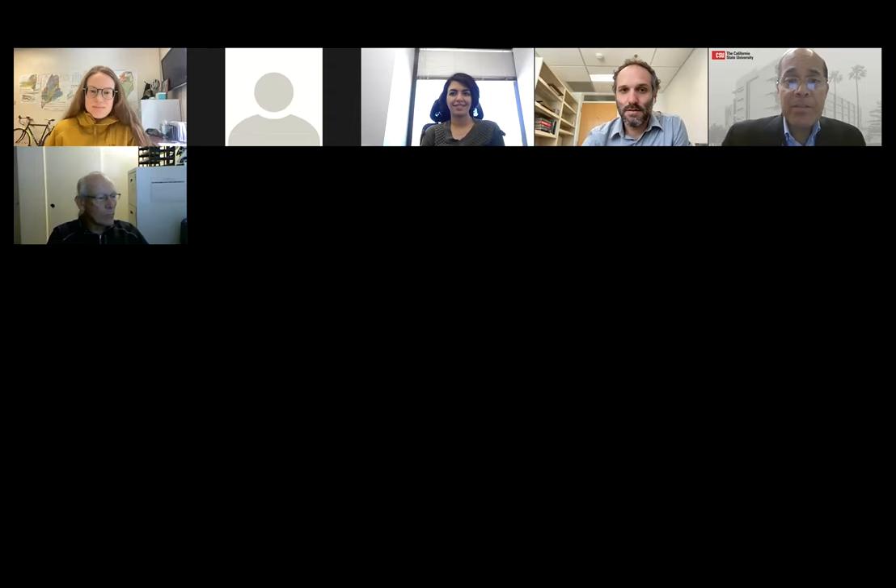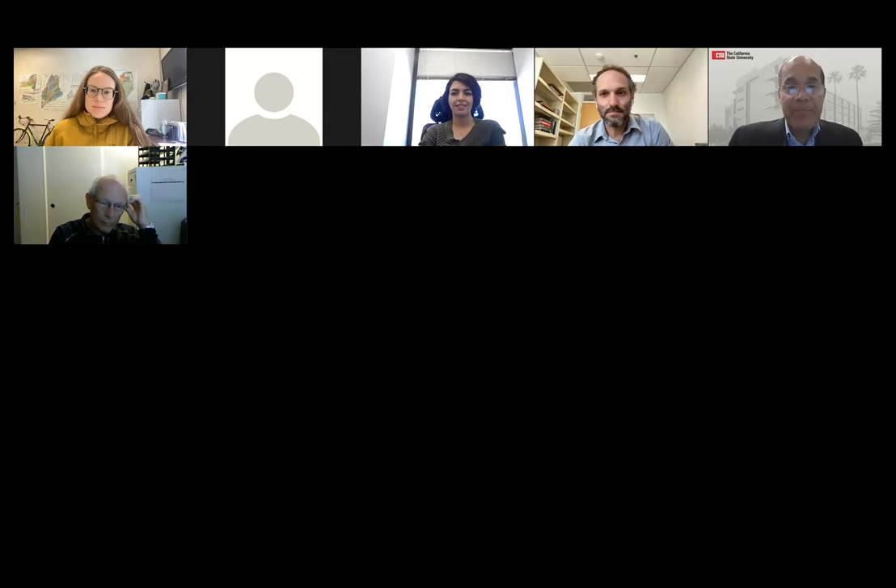Feel free to contact any presenter at the chat box when they're not presenting. At the end of the previous three presentations, we'll all come together to answer questions. We'll be monitoring the chat box to call questions from the audience. So let's begin. We have three wonderful speakers presenting a snapshot of their work. Our first speaker is Heda Yadipur from the Department of Electrical Engineering at Cal State Long Beach. Ava, the floor is yours.